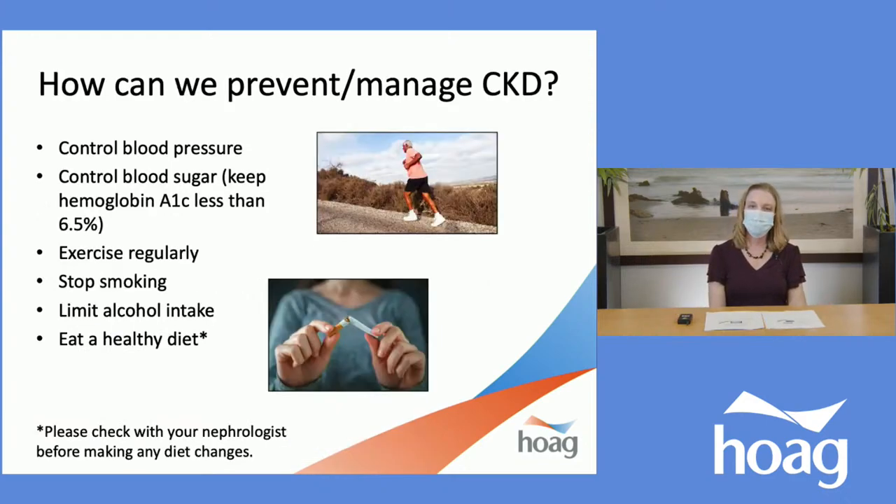So how can we either prevent CKD or, for those of us that have it, manage our CKD? Actually, the list is the same. Definitely controlling our blood pressure is a big key. If you are someone living with diabetes, you want to control your blood sugar — specifically keeping your hemoglobin A1C less than 6.5%. Exercise regularly, stop smoking, limit alcohol intake, and eat a healthy diet, which I will be going over today.